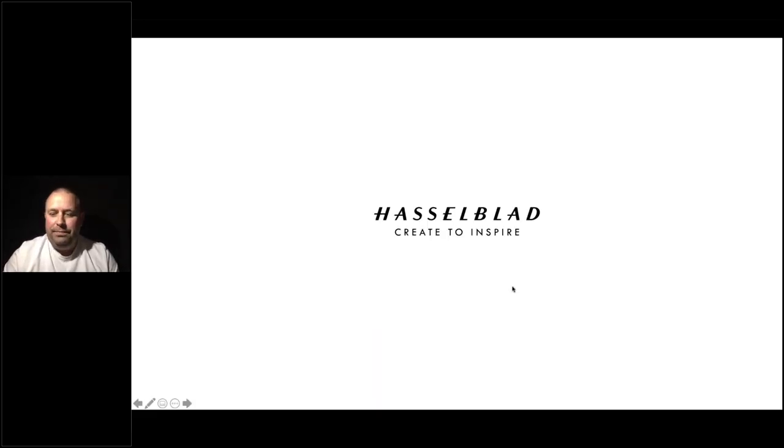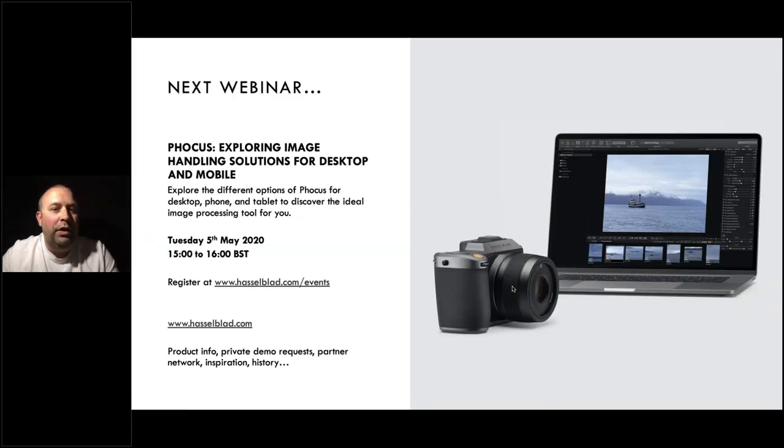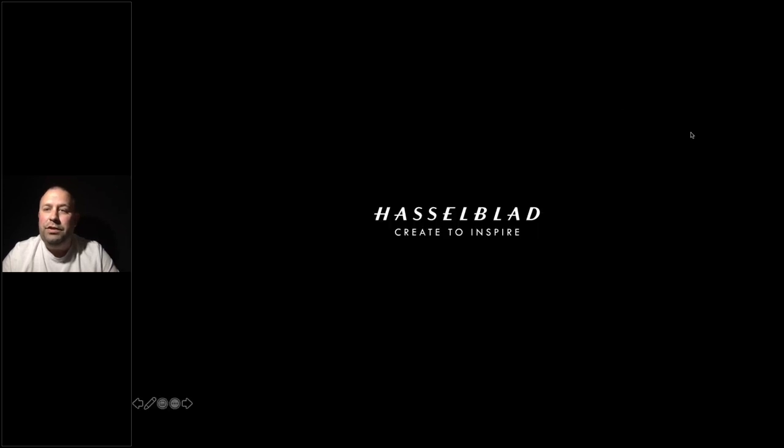Thanks for that, Chris. Just before we go, a little shout out for our next webinar: next Tuesday, the 5th of May, on our Phocus software and apps — explaining the difference between our desktop versions and our mobile versions. It's going to be hosted by our team in the US at 3 o'clock British summertime, and you can register on our website. If you require any more information on Hasselblad products, request a private demo, more information on our partner network, or more information on our history like what Chris has been through with the space content, head over to Hasselblad.com. We hope you enjoyed the webinar and look forward to hopefully seeing you all again soon. Thank you very much.